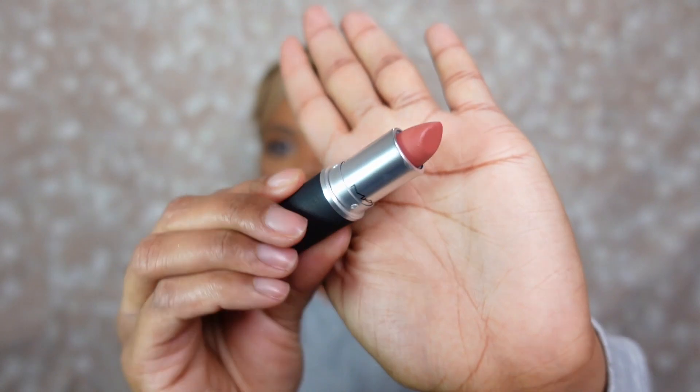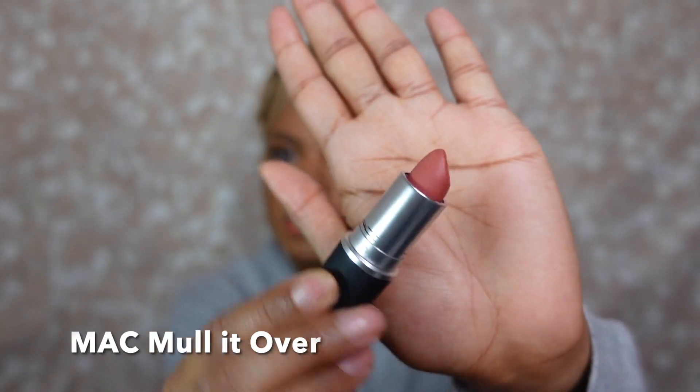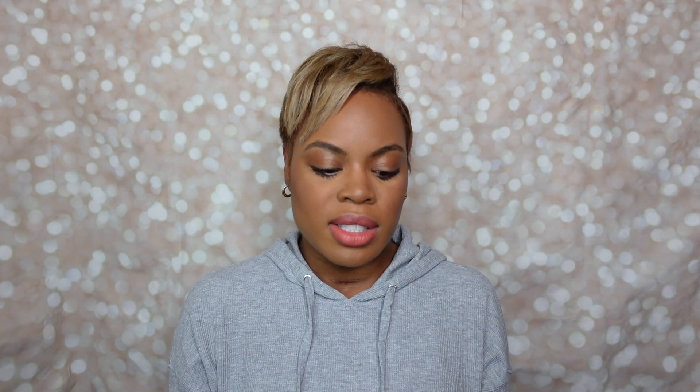Lipstick of the day is one of my newbies I shared recently. This is from MAC and this is the shade 'Mull It Over' — one of their Powder Kiss lipsticks. By the way, Powder Kiss lipsticks are on sale right now, which normally they never do at MAC, so this is the time to get those. Mull It Over on the lips!